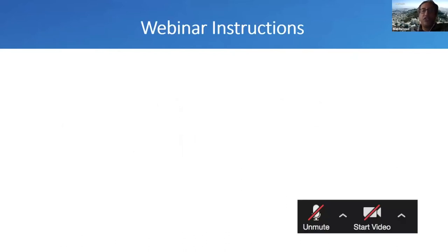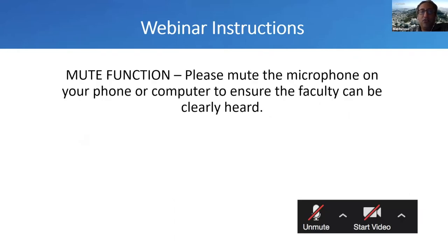Some instructions — most of you are aware since we've all been using Zoom every day. The mute function is right on the microphone on your phone or computer. Please make sure that you are muted to ensure the faculty can be clearly heard. If there's background noise, it would be very hard for all the participants to hear.